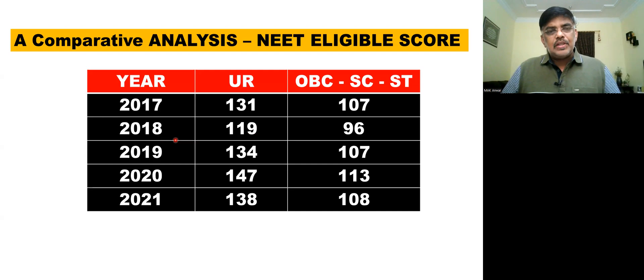Looking at the last five years of eligibility scores: in 2017, the passing mark for the general category was 131, and for OBC/SC/ST it was 107. In 2020 it was 147 and 113, and in 2021 it was 138 and 108. In 2021, the exam was easy to moderate.